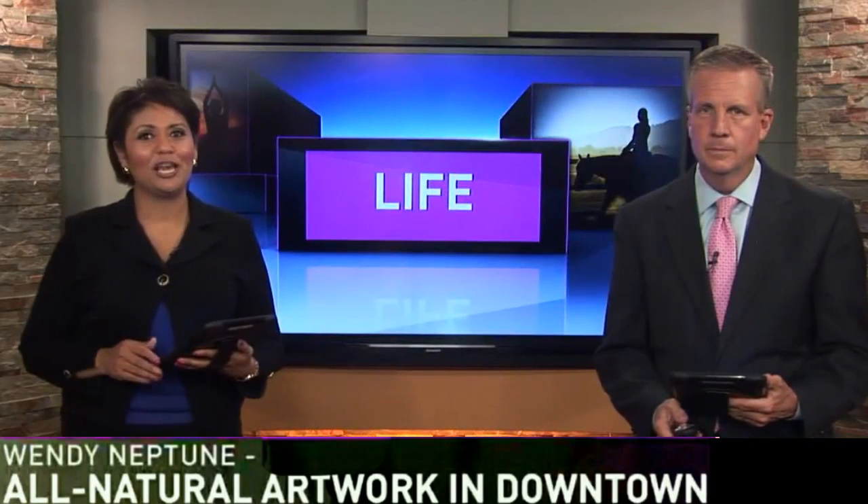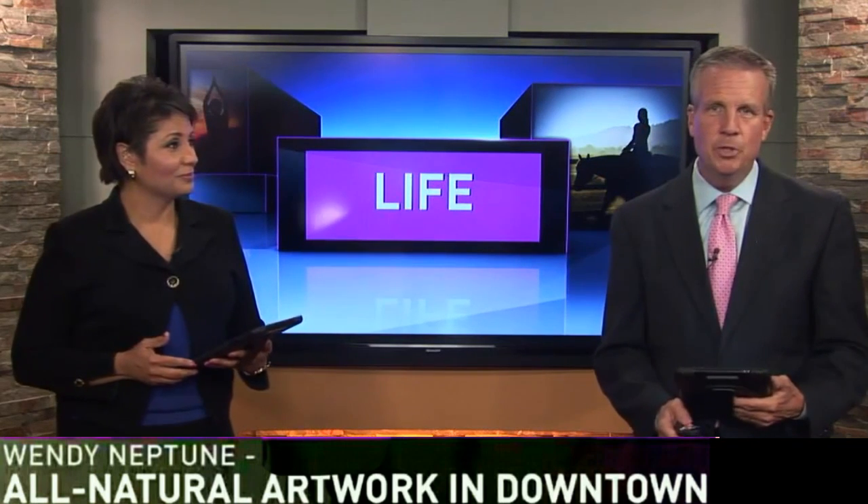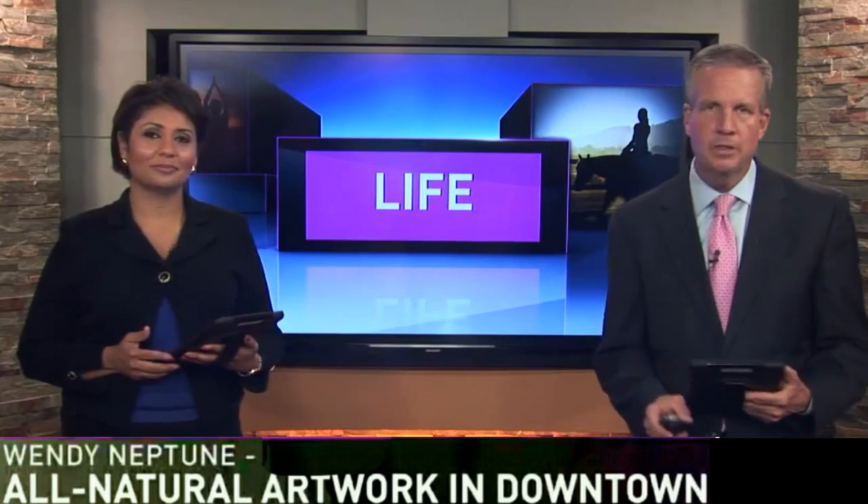If you take a close look at East Cherry Street, you might get a look at a new kind of artwork, a kind that doesn't require a trip to the store first. Dylan Richards went hiking today with an artist who says all natural art is the most authentic.